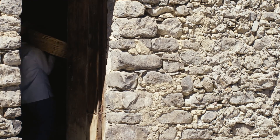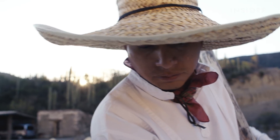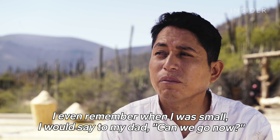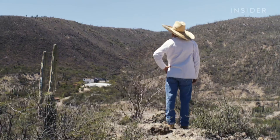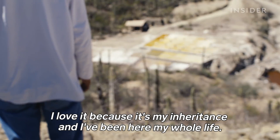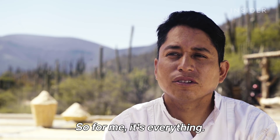Juan learned the trade from his father, who learned it from his father. He's been spending long days here since he was just about six years old. He recalls telling his dad they should leave, but his dad said not yet — until the grillo sings. He says: "I want it a lot, because it's a heritage and I've been here all the time. So for me, it would be everything."